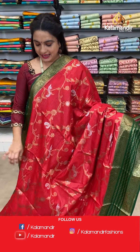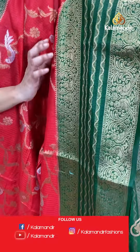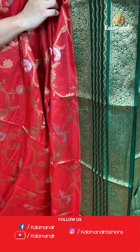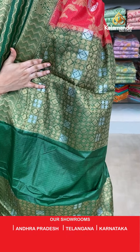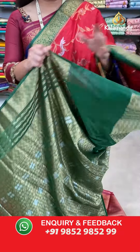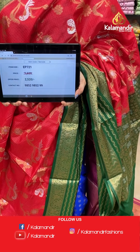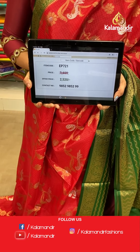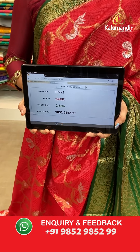Next saree — a stunning combination: red and bottle green colour from the same Chanderi and Chinya Silk collection. The body has lovely floral jewel and peacock booties in silver and golden zari. The border has zigzag waves, opposite parrot motifs and temple design in golden zari. The contrast pallu features diamond, rudraksha and block brocade in gold and silver zari. Paired with a contrast brocade blouse with border. Saree code EP721, actual price 3600, offer price 2520 rupees only. WhatsApp: 985295259.